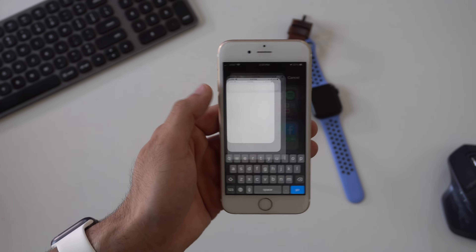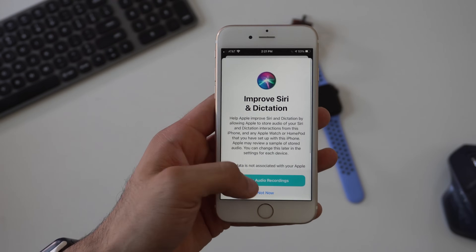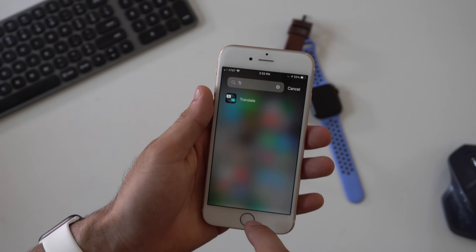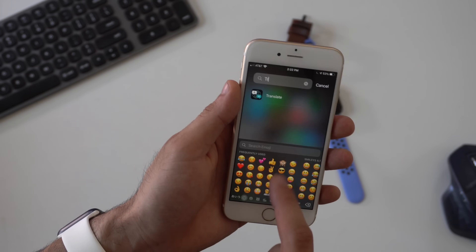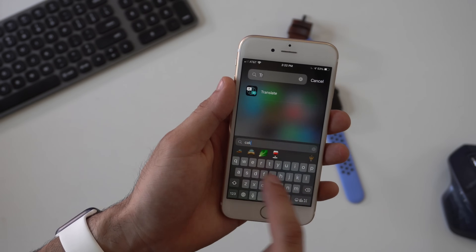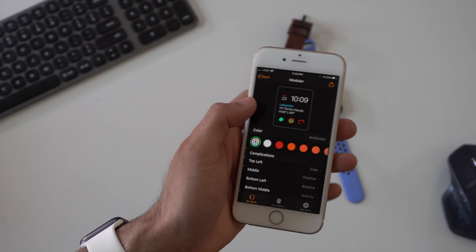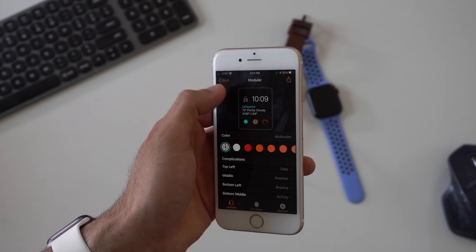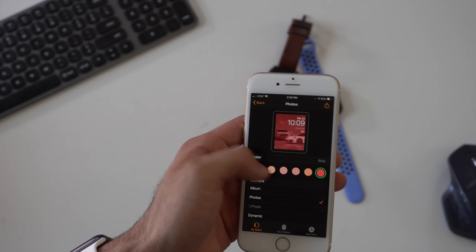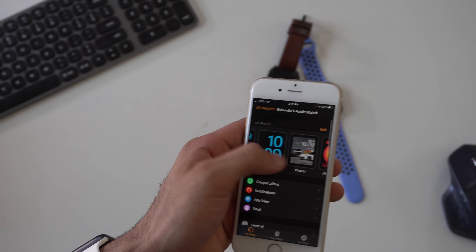Just like the iPhone 11 Pro, you have access to the new translation app, which works fairly well. You have emoji search in the keyboard. The Apple Watch app also doesn't have any limitations — you can still tap on a watch face and hit the up arrow to share it. If you're using a photo as your wallpaper for your watch face, you still have access to all the watchOS 7 features you'd expect to find on an iPhone 11 Pro.